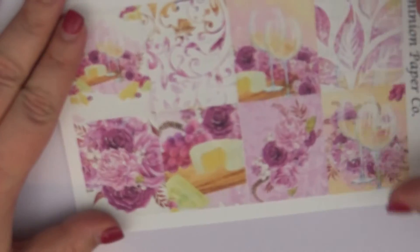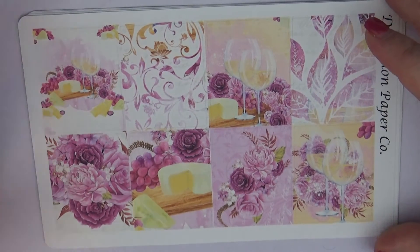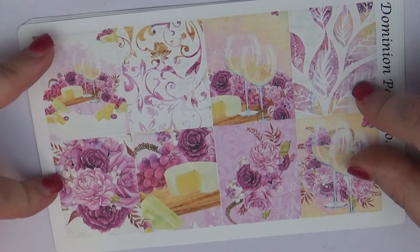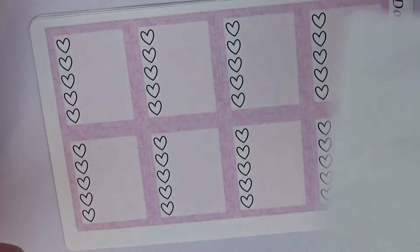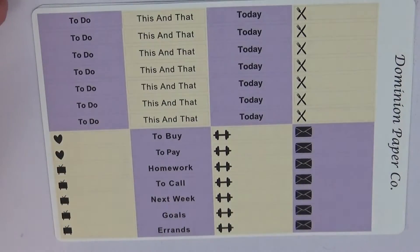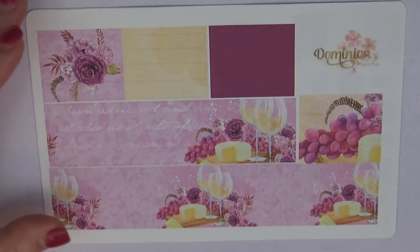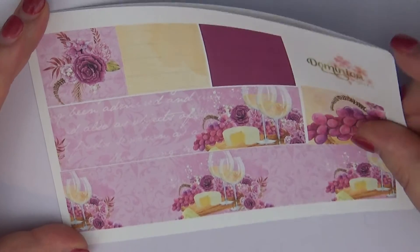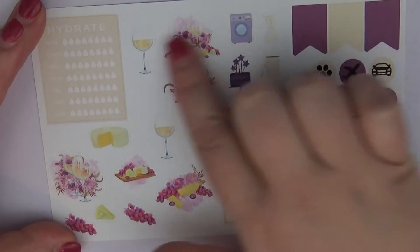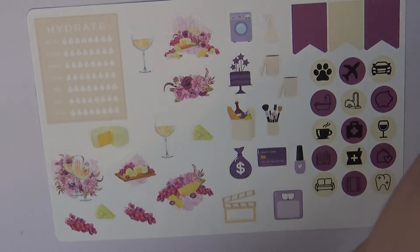Now this next kit — I saw it and thought 'oh my god, I have to have it' because I love wine. This one is called 'Wine Not.' I love her little play on words there. I love the purples — you've got the little piece of cheese, the wine glasses, the purples and whites. It's really really pretty. We have our heart checklist, headers, full boxes, habit trackers, weekend banner — I like that it's simple — and then the bottom washi and washi throughout the page. That bottom washi is so cute.